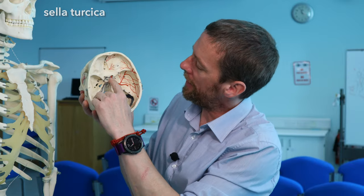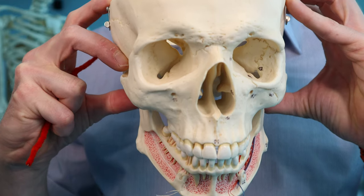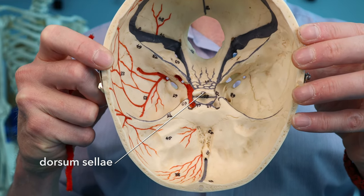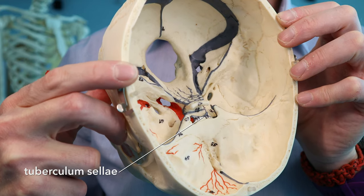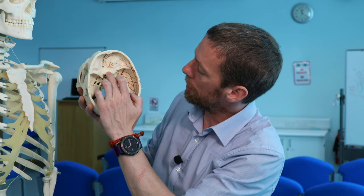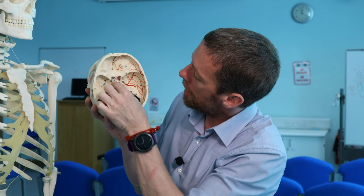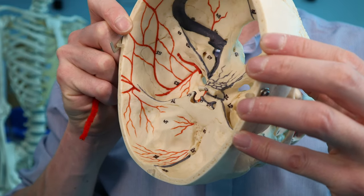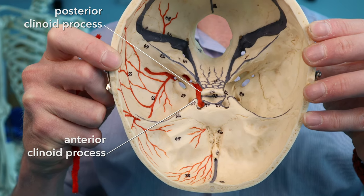The whole structure is also called the sella turcica — the Turkish saddle — a wrap-around saddle that you sit in. It has the dorsum sellae — 'dorsum' meaning back, the back part of the saddle — and anteriorly the tuberculum sellae, the tubercle of the saddle, the horny bit you might hold on to. Around the hypophysial fossa or sella turcica are four sticky-out lumpy bits — these are the clinoid processes, 'clinoid' meaning bed post — like a four-poster bed.